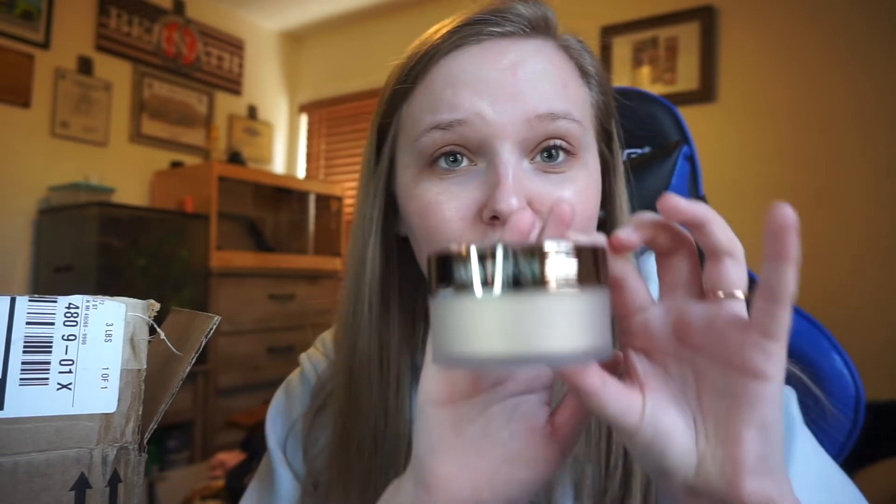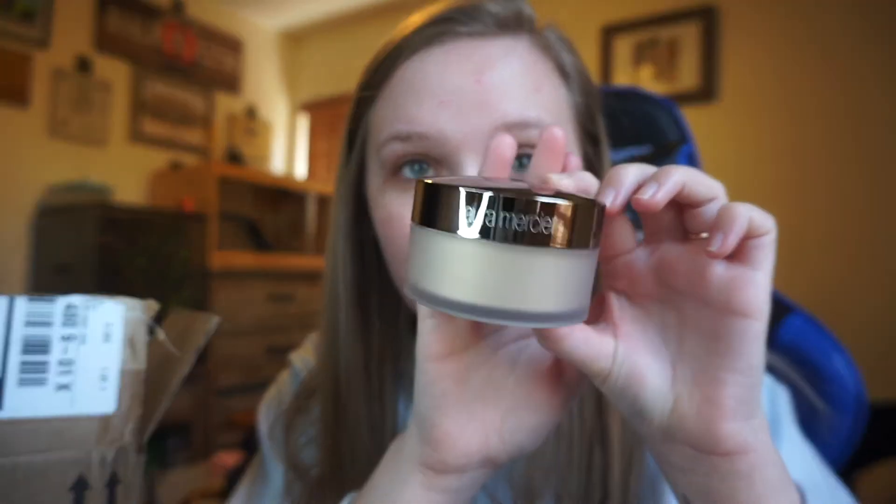Next up we have the Laura Mercier translucent loose setting powder and I got the glow one instead of the regular one because I wanted to try that dewy look, and I have plenty of regular setting powders. I always wanted to try her setting powder because everybody swears by it, so I thought I'd just spend the money. It looks really pretty — wow, this packaging is beautiful. It smells good too.